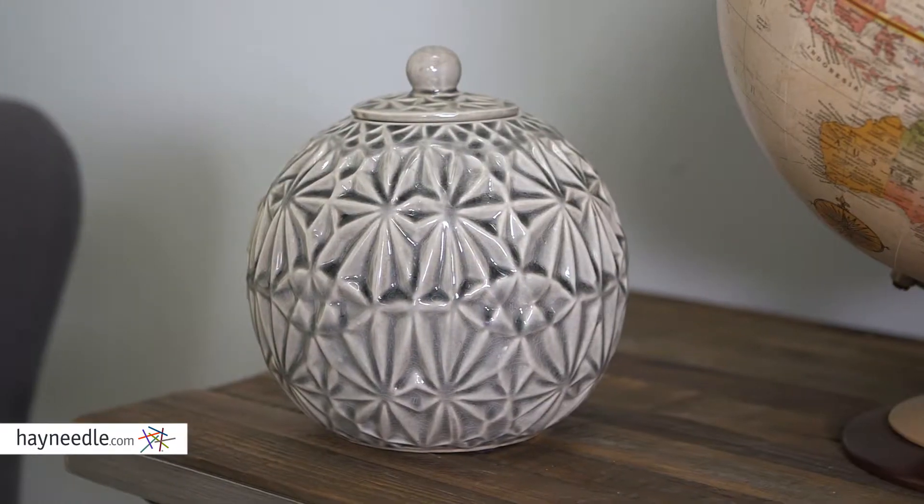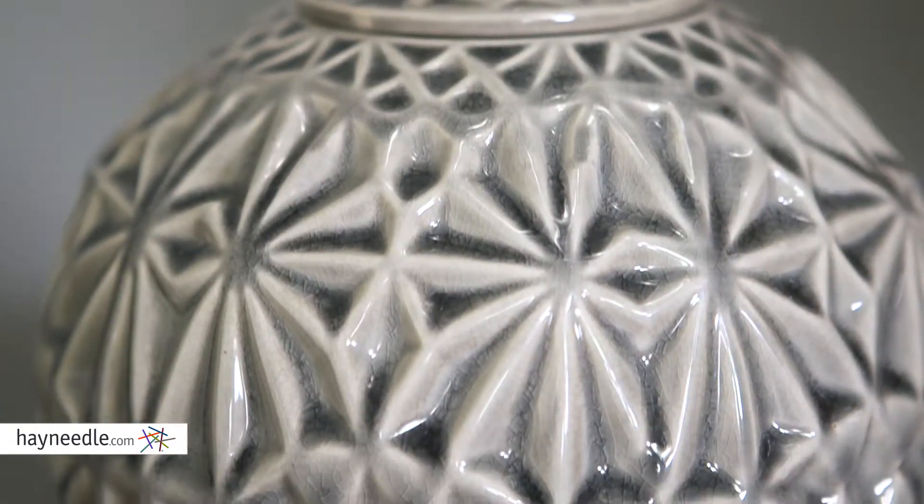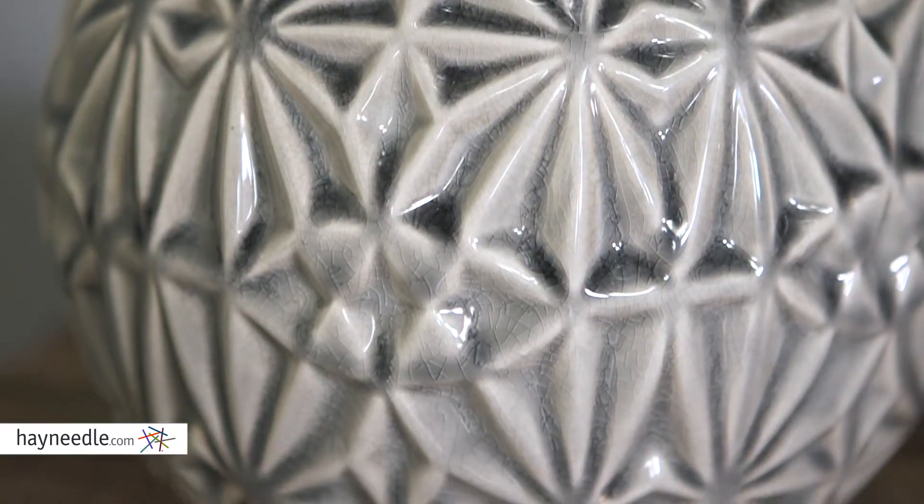Hi, I'm Mark with Hayneedle. This is the Bogota canister. It's made of ceramic and finished in a distressed white. I love the textured outside and you'll love the fact that it's available in multiple sizes.